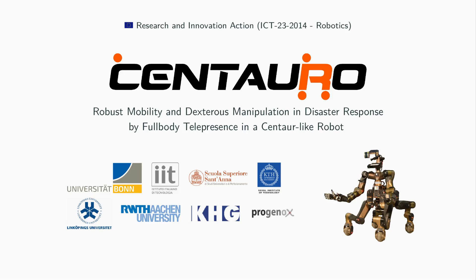We present the Centauro Disaster Response Robotic System, developed within the European Union's Horizon 2020 program, led by the Autonomous Intelligent System Group of the University of Bonn, Germany.